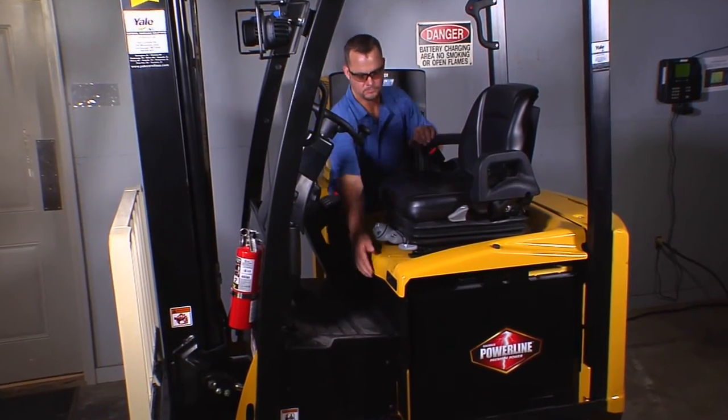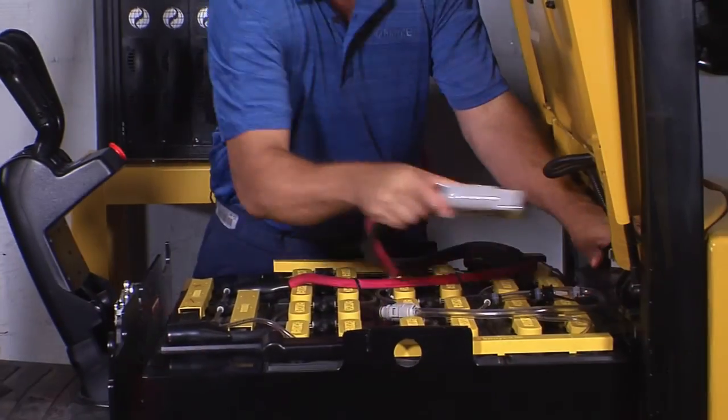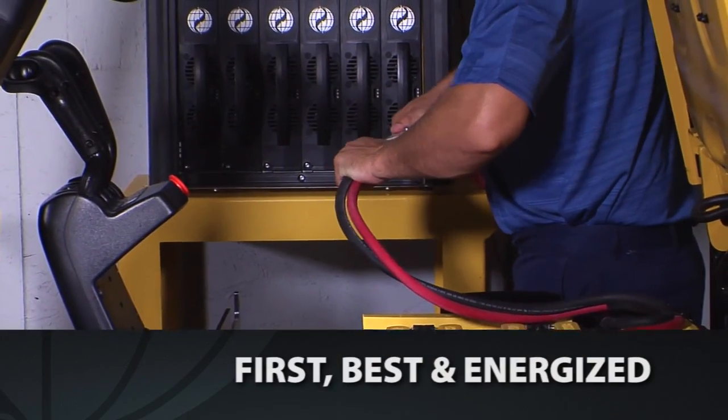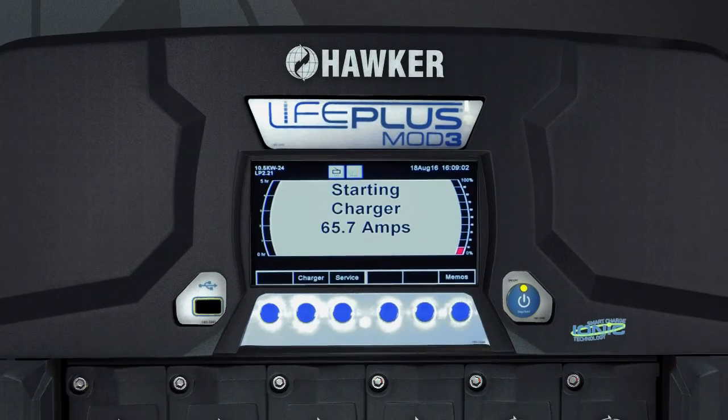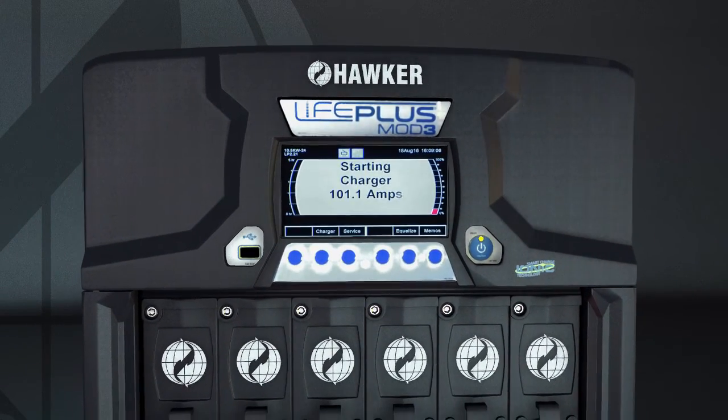For over 30 years, Hawker has led the way in battery charging technology. Always striving to be first, best, and energized, Hawker introduces the all-new LifePlus Mod3 Charger, the latest innovation of high-frequency charging technology.